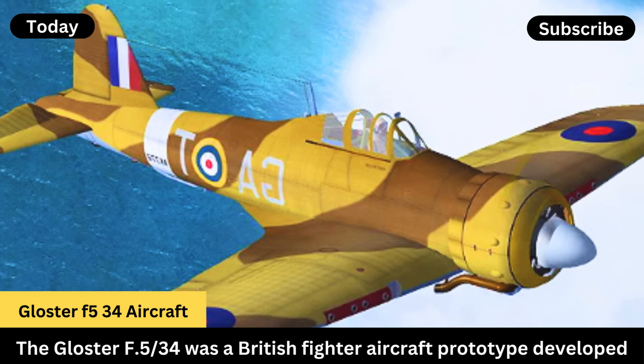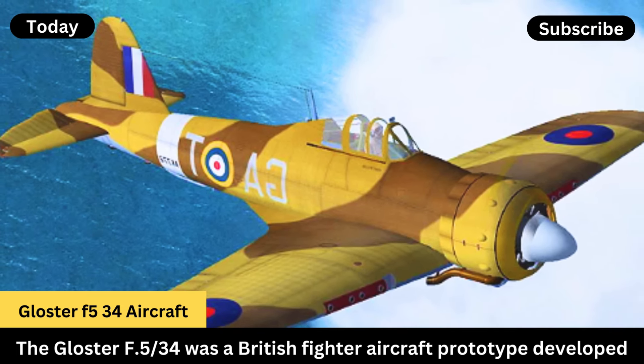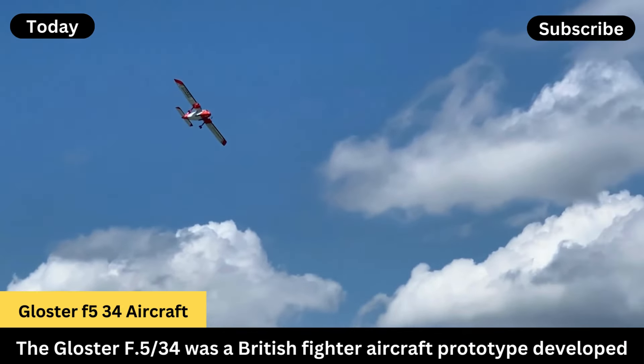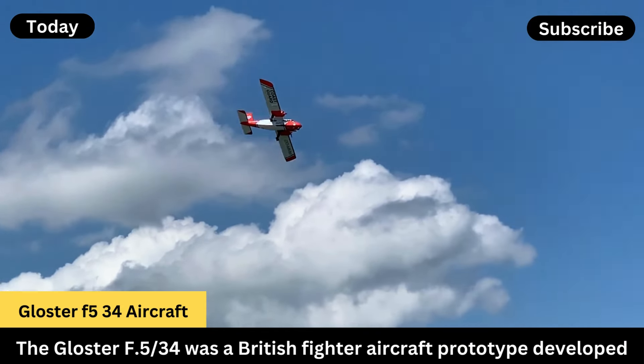The Gloucester F-534 was a British fighter aircraft prototype developed in the mid-1930s by the Gloucester Aircraft Company.